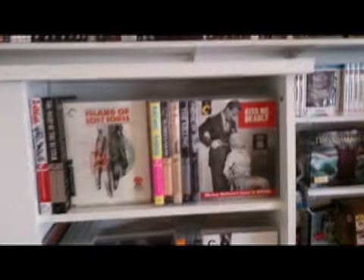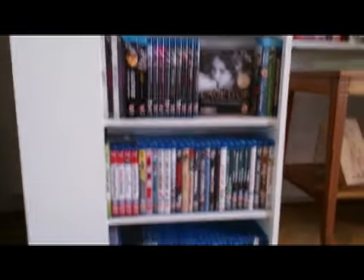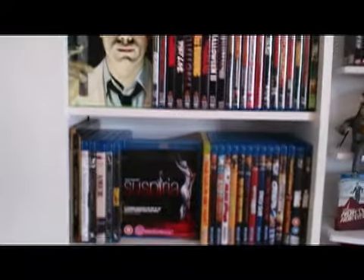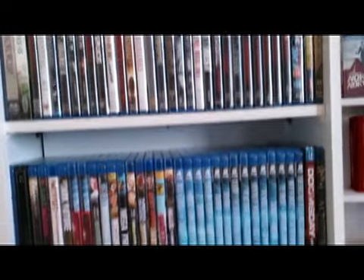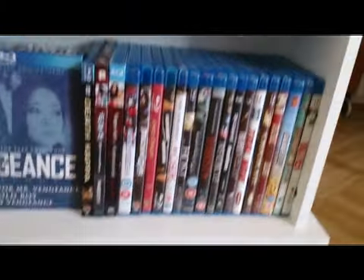That does it for that spinner rack. Over here I have Criterion Blu-rays. There are also some BFI Blu-rays and some documentary films at the bottom. We have three of these DVD spinner racks and they're the largest capacity available. If you put them in just so you see the spines, you can easily get 900 DVDs or Blu-rays on a single spinner. I think the official number is over 1,000, but you'd have to really cram them in there.